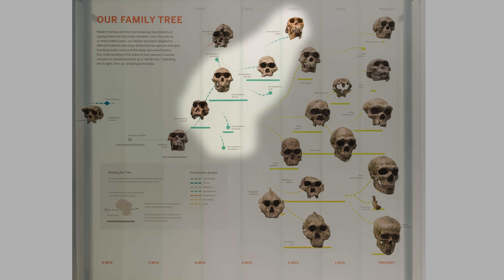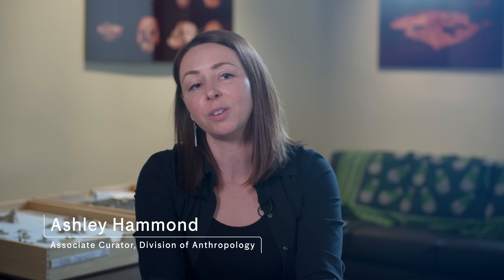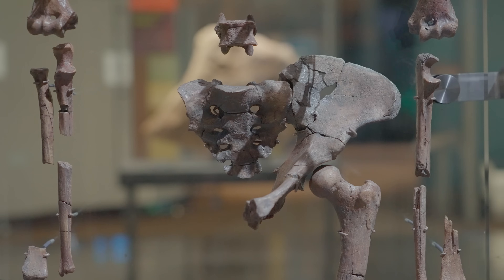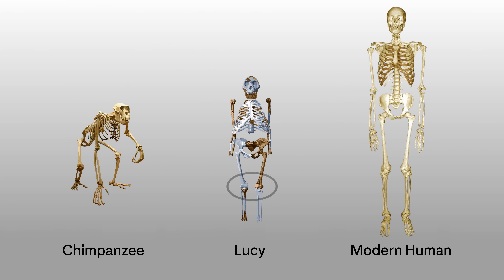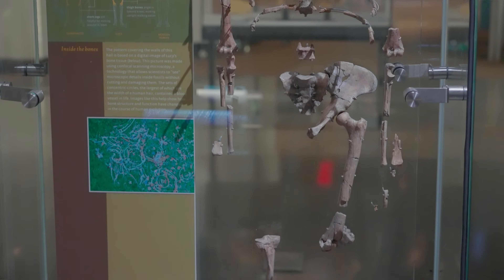Australopithecus, the genus, precedes our own genus Homo, so there's an assumption that genus Australopithecus probably evolved into genus Homo at some point, but we don't know for sure. Lucy was 40% complete and had elements from all different regions of her body. We didn't really know what Australopithecus looked like below the neck, and Lucy changed that. She had a knee positioned under the midline of her body — a really important feature for being an efficient biped — and she has told us a lot about the origins of bipedality and upright walking.